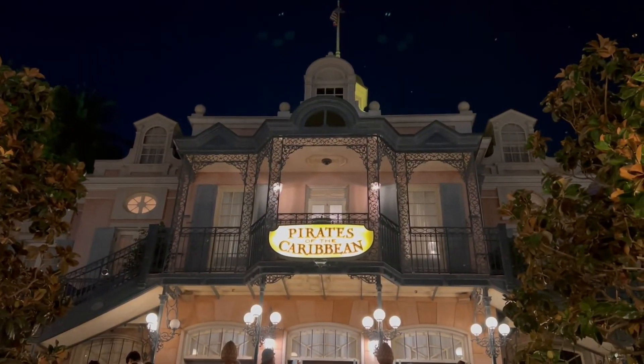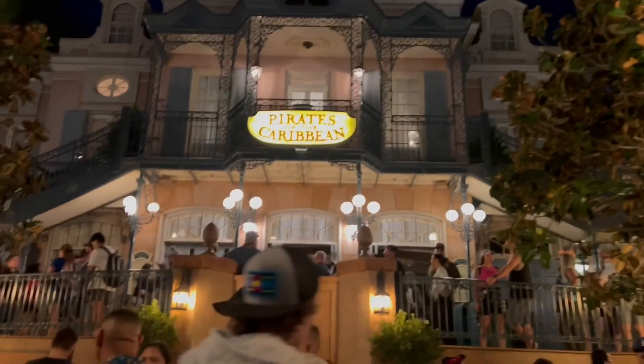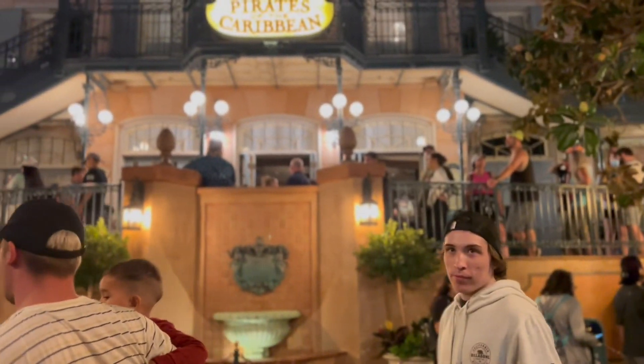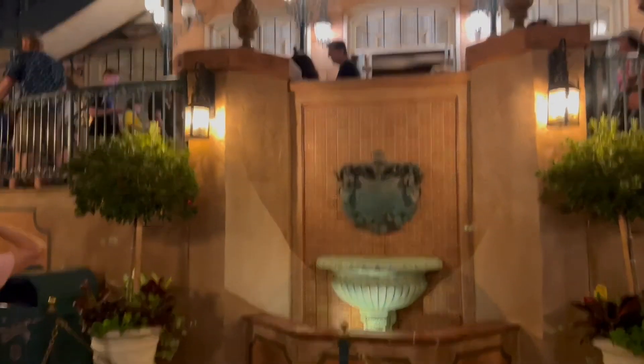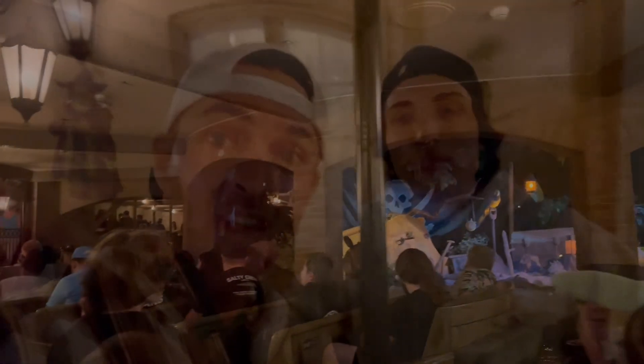We made it into Pirates finally. The queue has been so long lately but it finally got down to the 20-minute threshold. We'll wait in line at Pirates even if it's longer than 20 minutes — it's our favorite ride in the entire park. We're about to get on Pirates, really looking forward to this as usual.